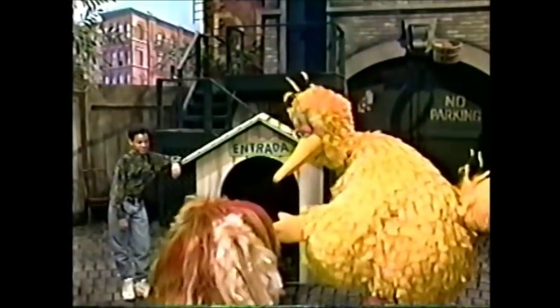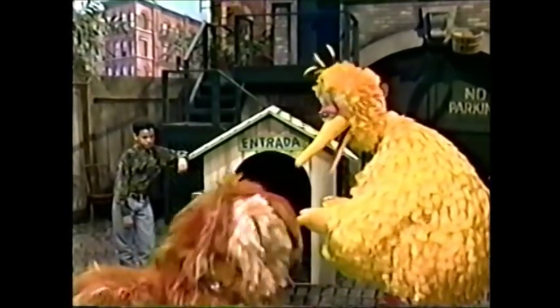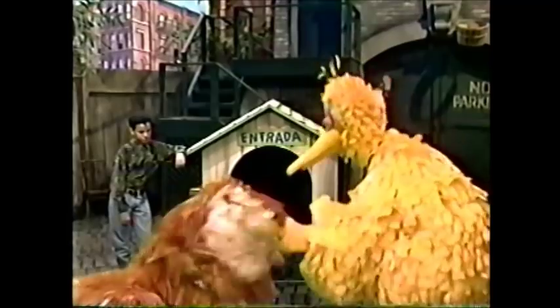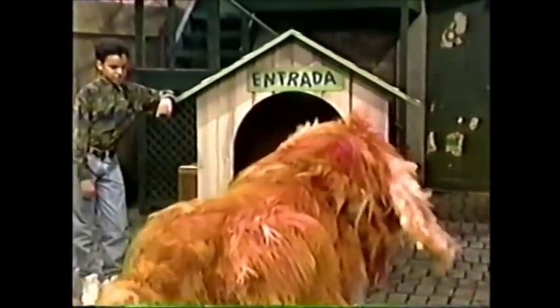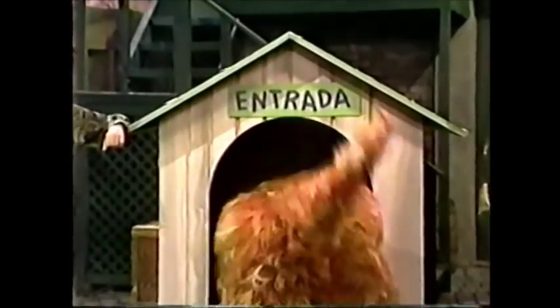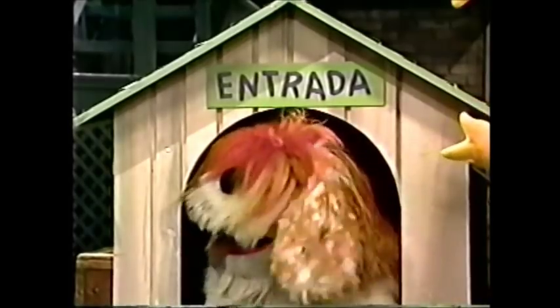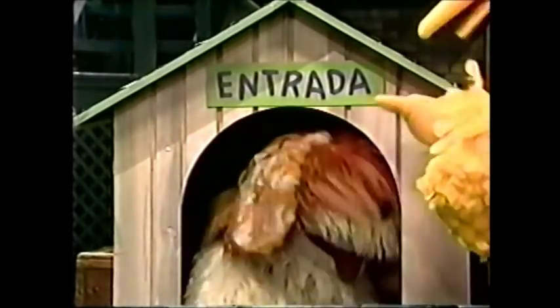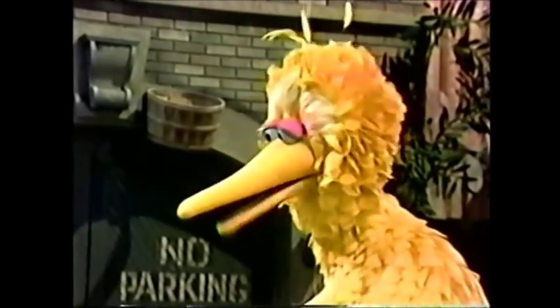Okay, now, Barkley, here's your instructions. I want you to go into your house through the door marked Entrada. Don't go in any other way. Okay, go in your doghouse. Go under where the sign is. Look at the door, boy. Ta-da! He did it! He did it! Isn't that amazing? He went into his house through the door marked Entrada. Now, what do you say about that sensational trick, huh, Edwin?